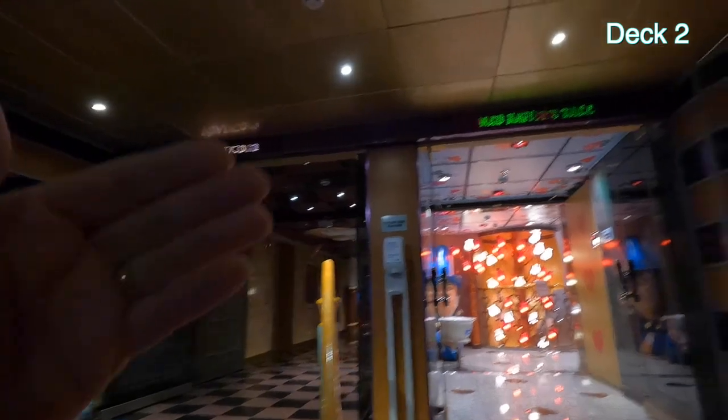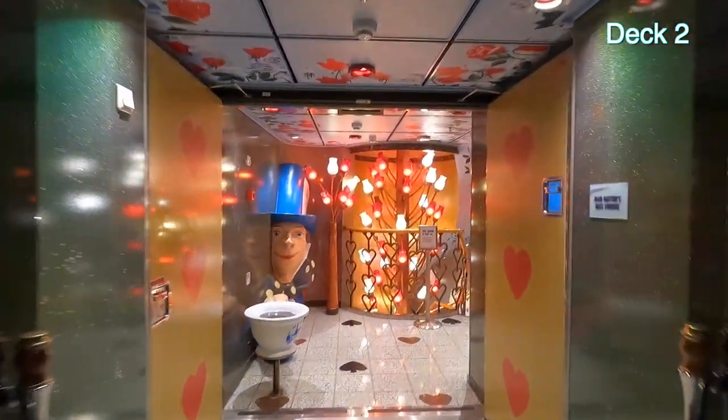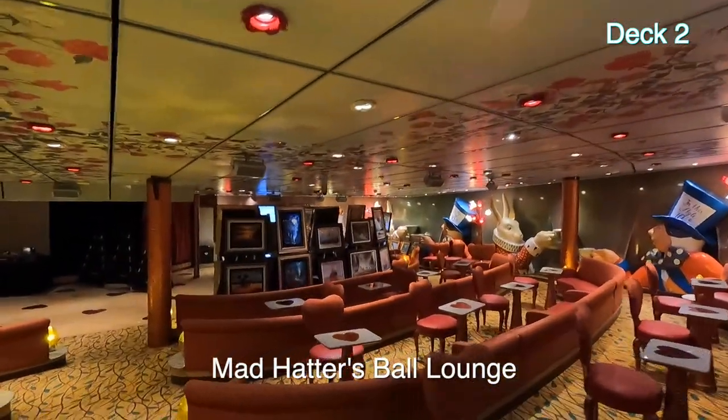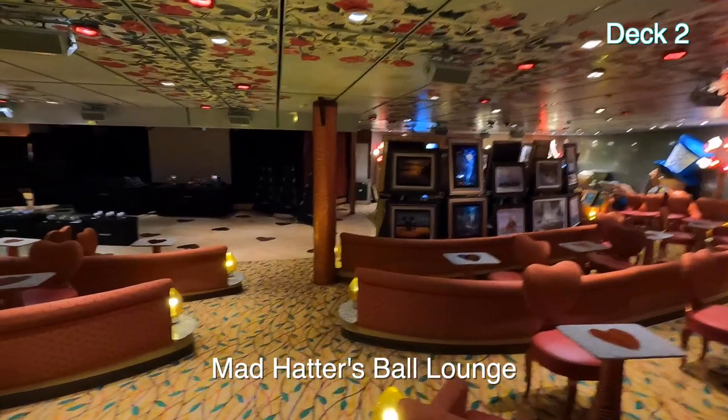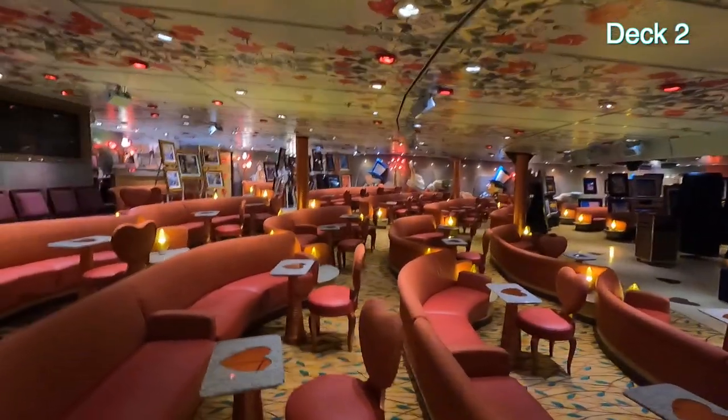We came back out of the Phantom Theater. Now we're going to go to Mad Hatter's Ball, which is down a stairway. Mad Hatter's Ball is set up for an art show. At night it becomes a comedy club, and I think they throw the Platinum Elite parties in here.